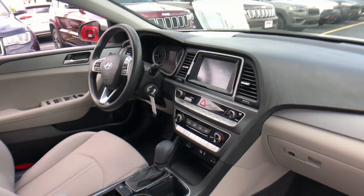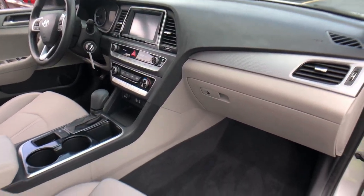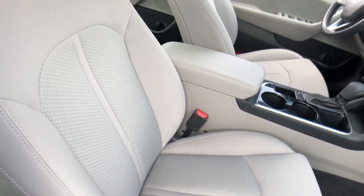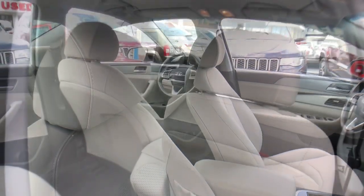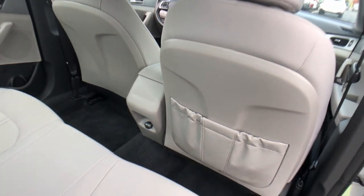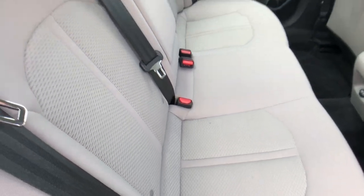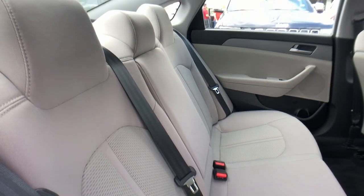The following are some of this vehicle's highlighted options: keyless entry, backup camera, Bluetooth connection, blind spot monitor, aluminum wheels, steering wheel audio controls, stability control, traction control, intermittent wipers, and pass-through rear seat.